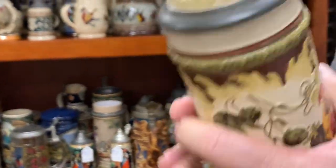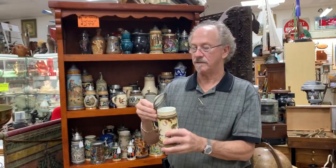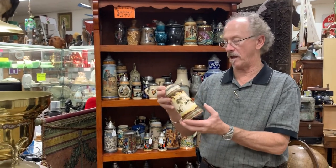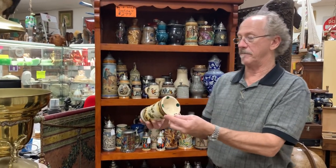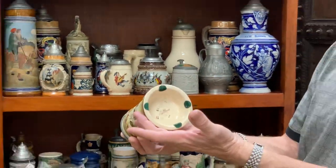You probably want to know the condition. The condition is pristine. There is no crazing, little discoloration from age, but no cracks, no chips, no hairlines, no repairs. It was obviously respected enough to where they didn't even rest it on its edge.